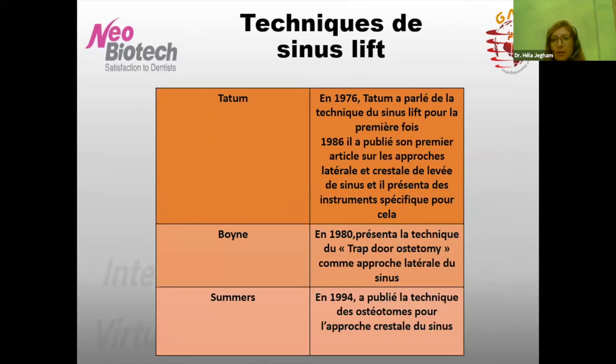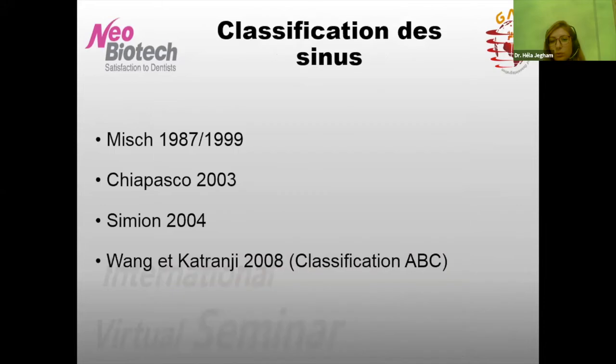La première fois qu'on a parlé de sinus lift, c'est avec Tatum en 1973 lors d'un meeting en implantologie aux USA. Ce n'est qu'en 1986 qu'il y a eu la publication des approches latérales et cristales avec des instruments spécifiques. Boyne en 1980 a présenté la technique du trapdoor ostéotomy pour l'approche latérale. Summers en 1994 a décrit l'approche cristale et commercialisé les ostéotomes de Summers. Avant de choisir la technique d'abord du sinus, il faudra bien sûr classer ce sinus.